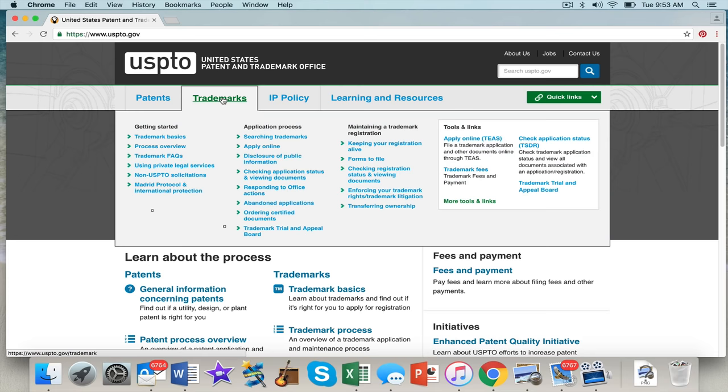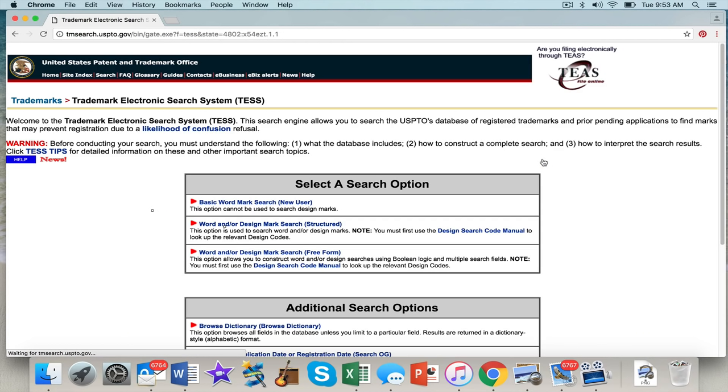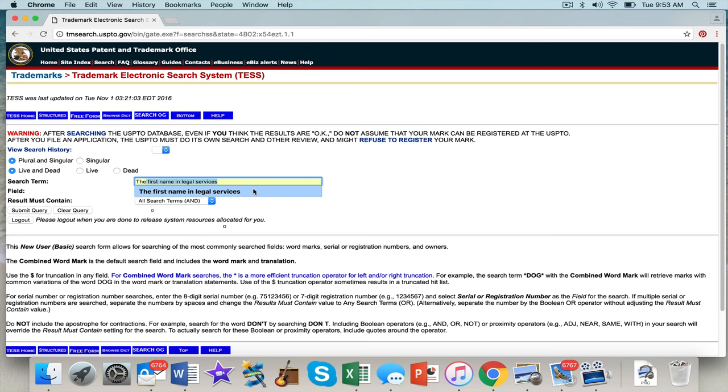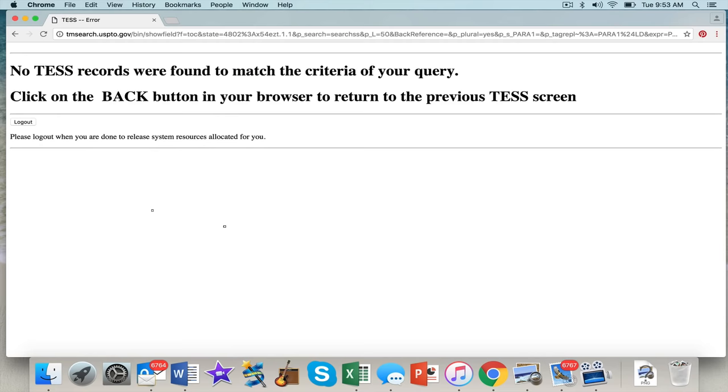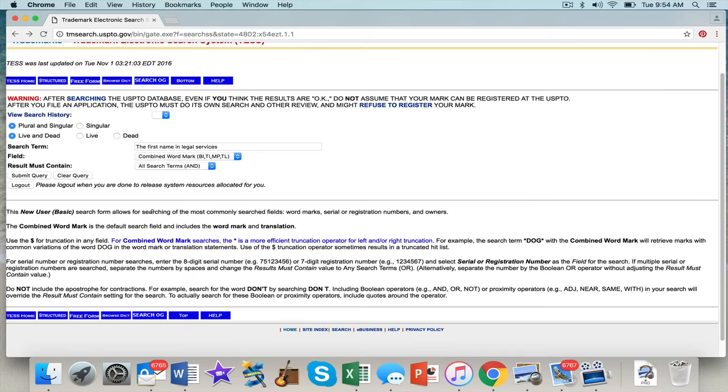So what I want to do is go to the USPTO — that's the Patent and Trademark Office — click on your trademark button. It's always recommended that you first do a search to see if there's anyone else already there. Why would you apply for a trademark if somebody's already there? You'd be wasting your money, and once you file these things, you can't get your money back. So let's search 'the first name in legal services.' I don't see anything, so I feel pretty comfortable. I've also done a common law search and didn't see anything, so I feel pretty good I can get a service mark for that phrase.